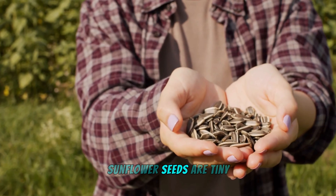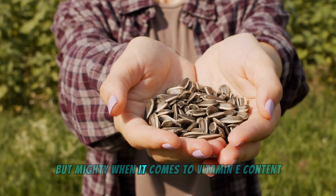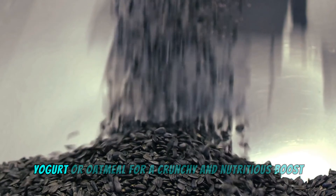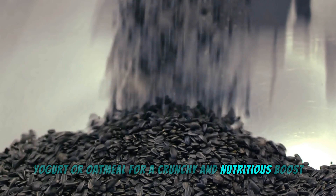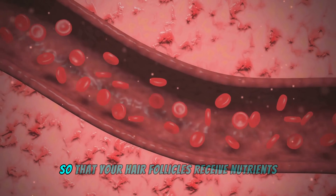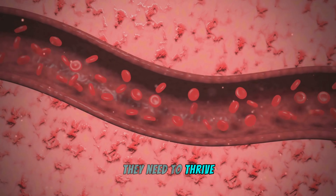Sunflower seeds are tiny but mighty when it comes to vitamin E content. Sprinkle them on your salads, yogurt, or oatmeal for a crunchy and nutritious boost. They help improve blood circulation to your scalp so that your hair follicles receive the nutrients they need to thrive.